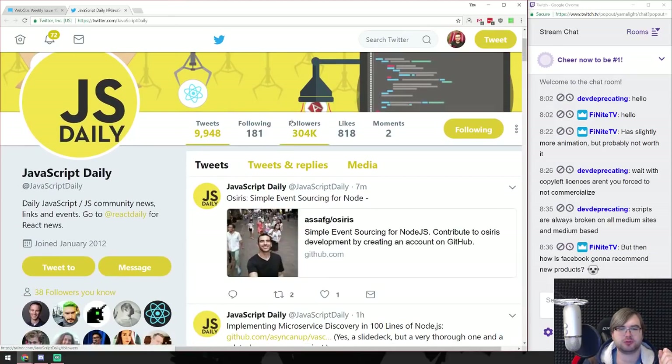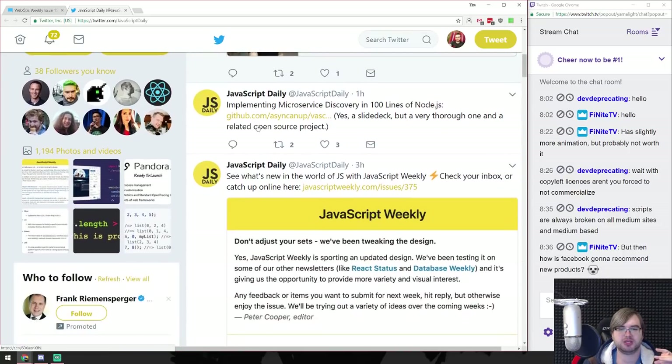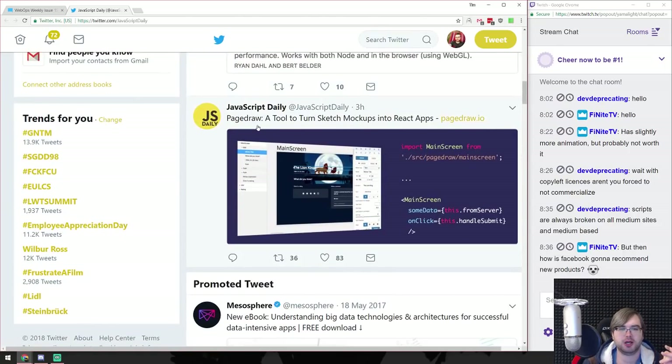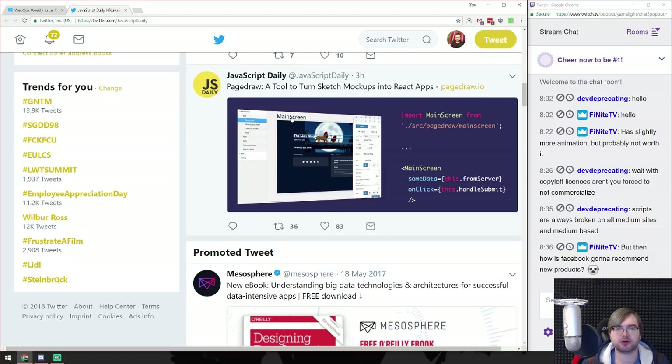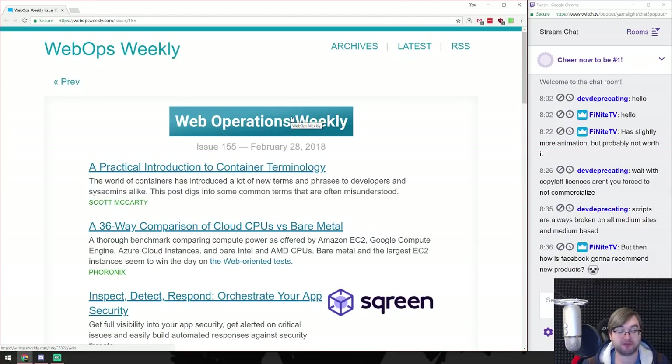We have some news from JavaScript Daily - maybe there's something we missed. Unless you guys have other articles you want to discuss, we also have Web Ops Weekly newsletter, which is not strictly JavaScript but something I read as well. So we might as well have a look at the web ops stuff.